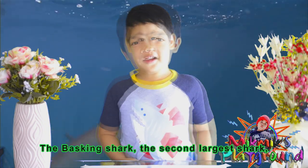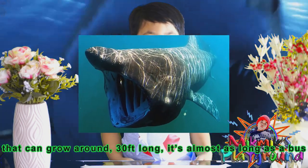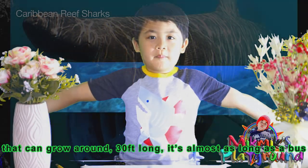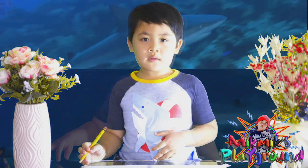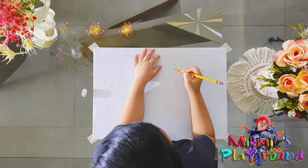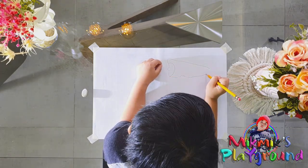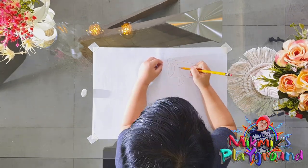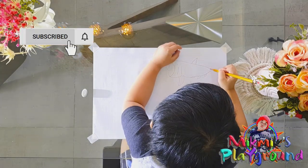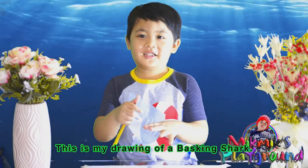The basking shark — it's the second largest shark and can grow around 30 feet long. It's almost as long as a bus. I'll draw a basking shark. This is my drawing of a basking shark.